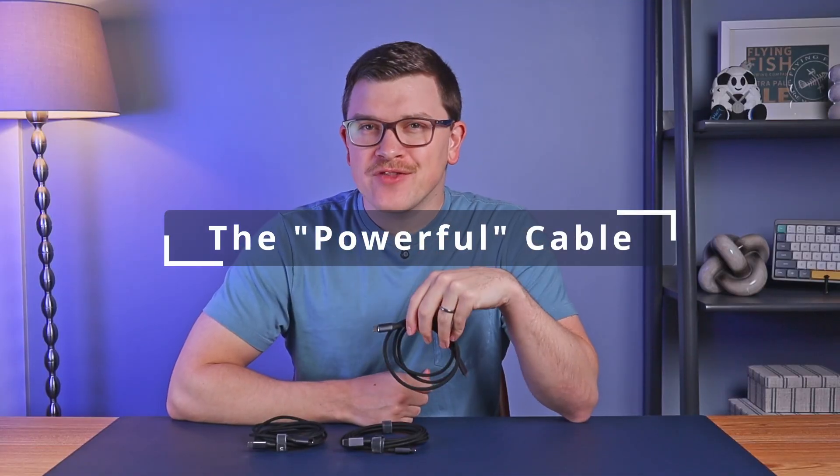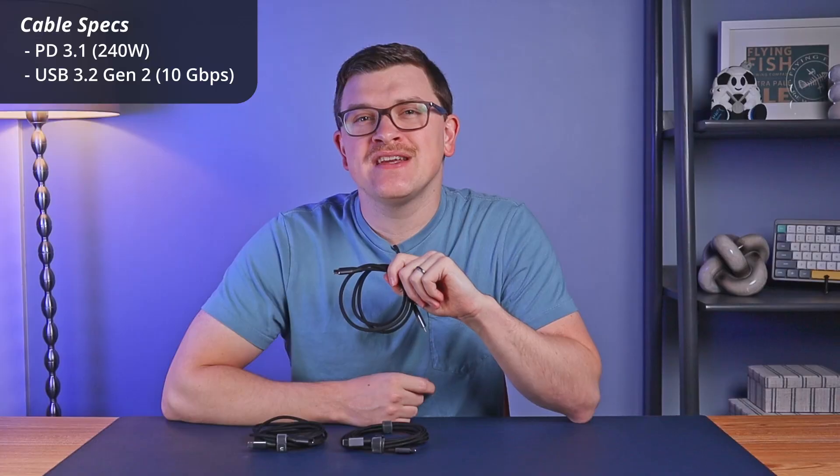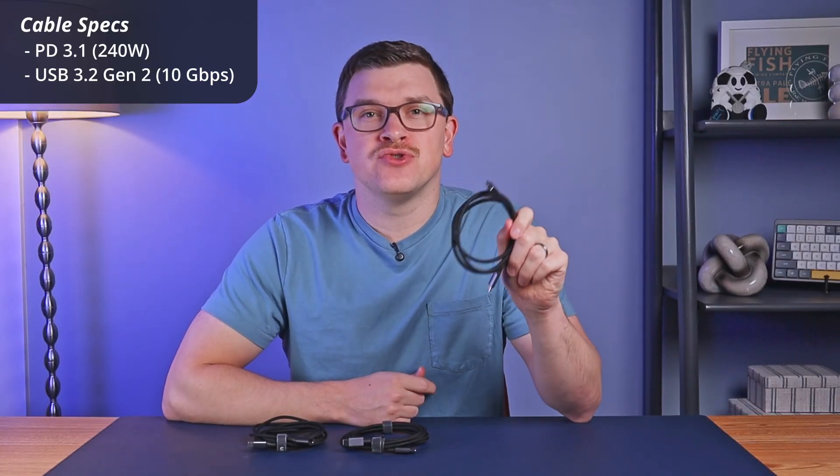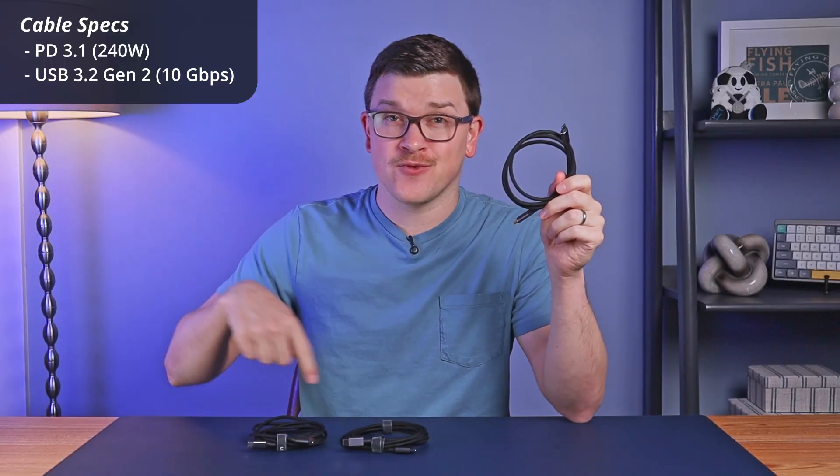For the third and final cable, we have the codename Powerful and an item number of 80150. This is the one you're looking for if you need a data cable, but unfortunately there are some trade-offs. This cable maintains the same charging specs — Power Delivery 3.1 for the same 240-watt charging speed — but it adds in USB 3.2 Gen 2. Ridiculous name, but what it means is that you get 10 gigabits per second data transfer speed compared to those 480 megabits per second. That means this cable is far and away the fastest on the table today, and you can transfer files about 20 times faster than the other cables, transferring a terabyte in minutes rather than hours, and fully capable of 4K video.